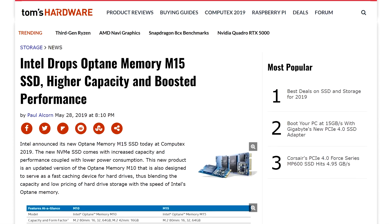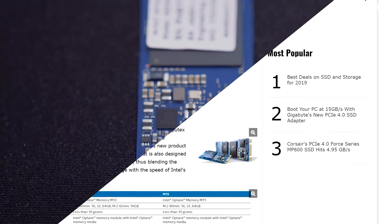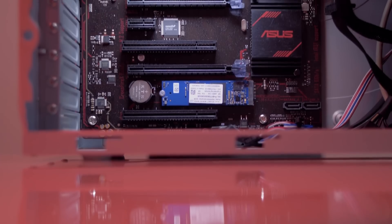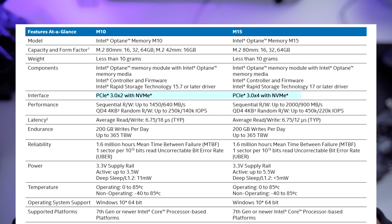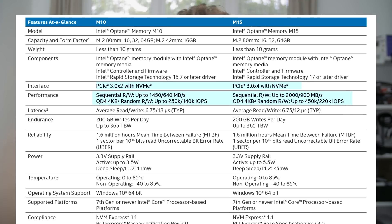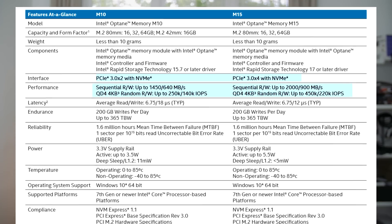Let's get started with Intel. They had quite a lot to show during Computex, and some of it is quite interesting. First is their new successor to the M10 Optane Memory — the caching sticks revealed last year. The main change is the use of four lanes of PCIe 3.0, upgrading speeds to 2000 megabytes read and 900 write, compared to 1450 read and 650 write on their older models.